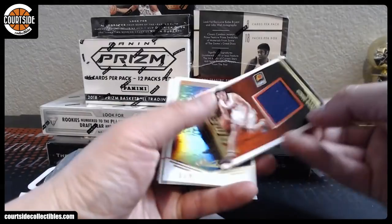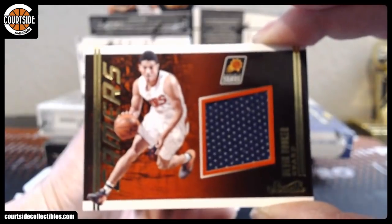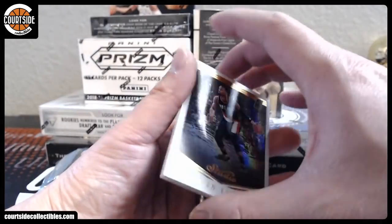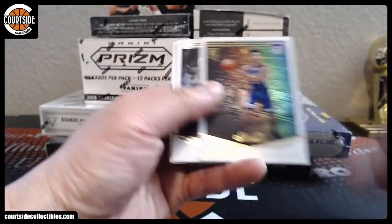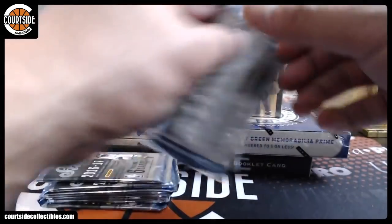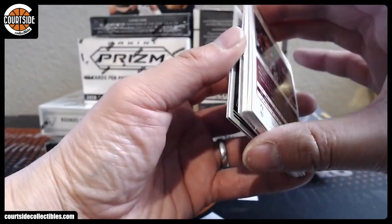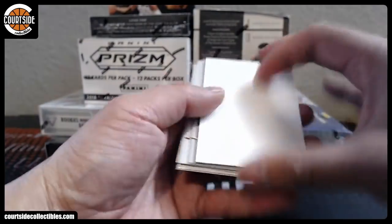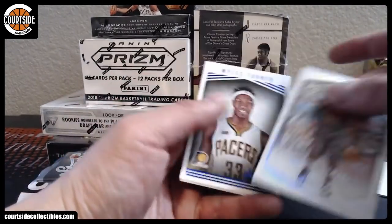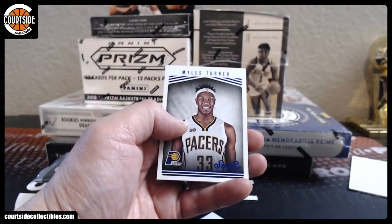All right. We've got a jersey of Devin Booker for the Suns — Jumbo Jersey Gamers. Phoenix Suns is 808 State. We've got Denzel Valentine, DeAndre Bembry for the Atlanta Hawks. Let's leave these two cards right here.